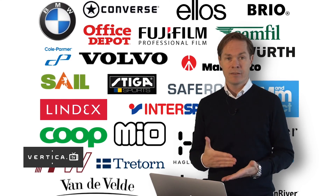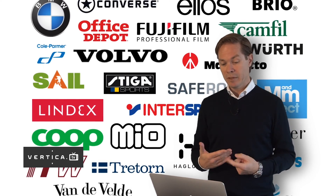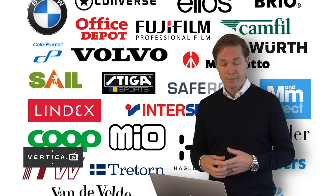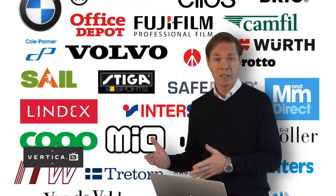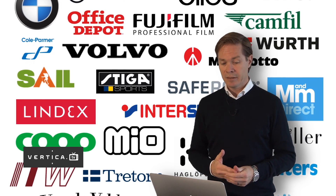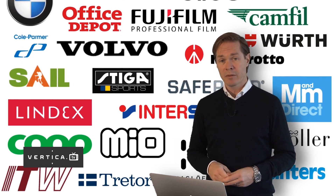If we take a look at our customer base, we're active in many different industries. We mainly see success in retail, wholesale, and manufacturing. We cover both B2C and B2B companies, and we're obviously proud about the growth there.